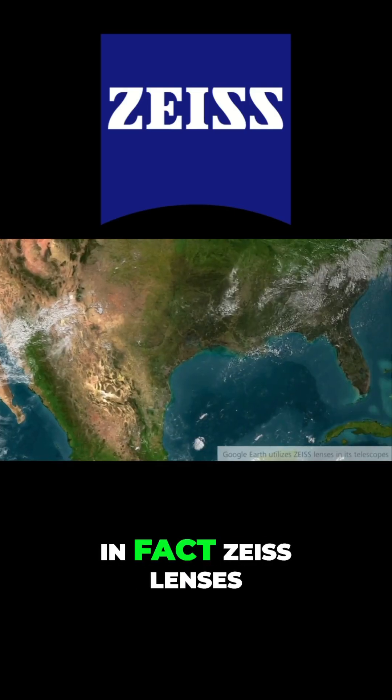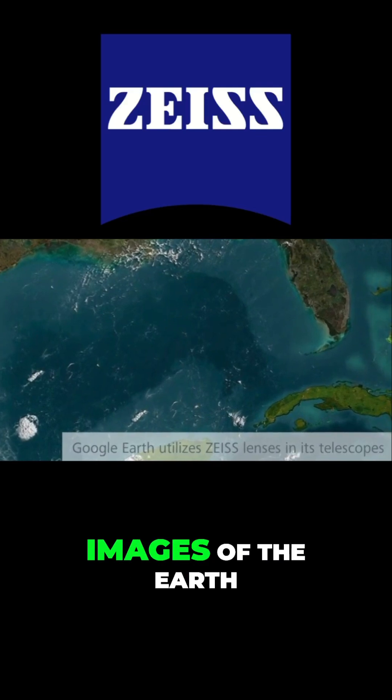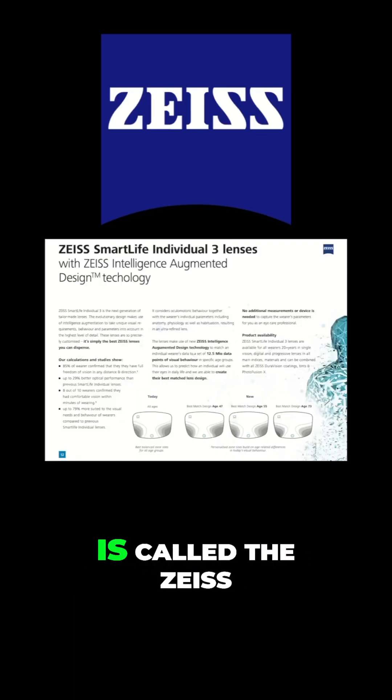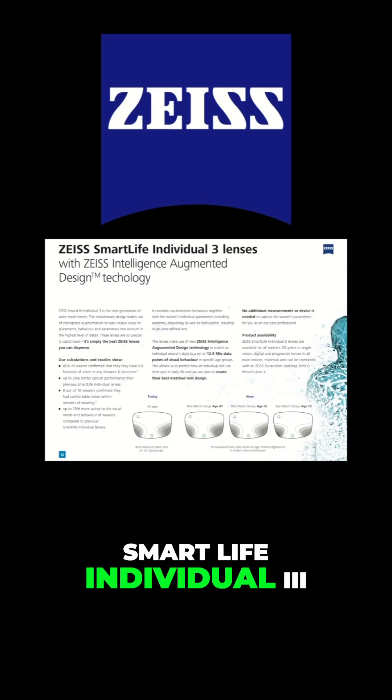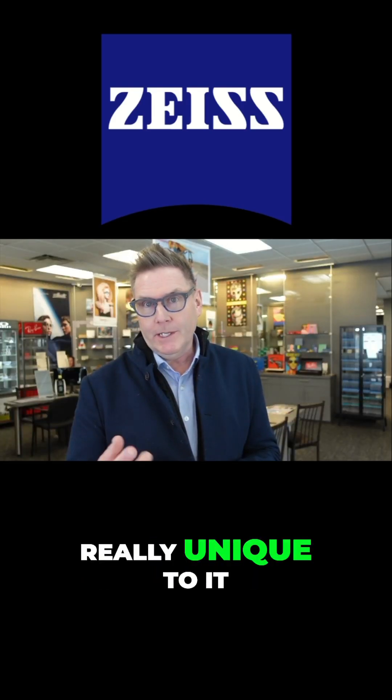Zeiss lenses are also used in spectacle lenses, and in fact, Zeiss lenses are used in the Google Earth satellite to take images of the Earth. The best progressive lens offered by Zeiss is called the Zeiss Smart Life Individual 3, and this lens has three features that are really unique to it.